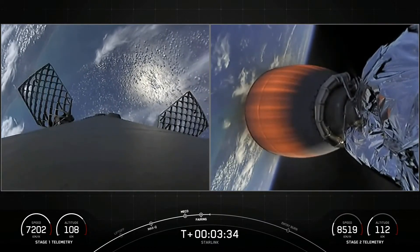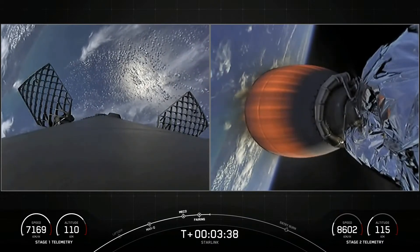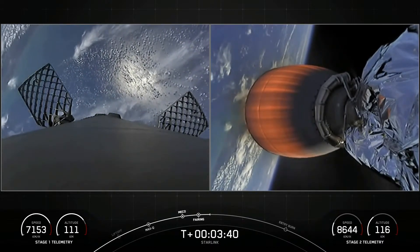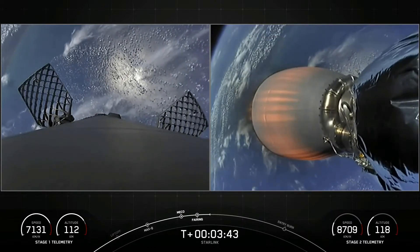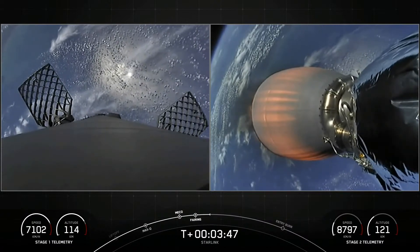This is also our first fifth reflight for one of our fairing halves and a third for the other half. In order to recover these fairing halves for future flights, we will be attempting to recover them again with the help of our recovery vessels, GO Searcher and GO Navigator.